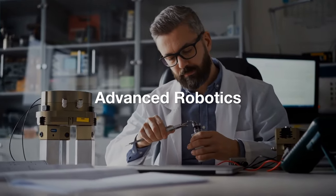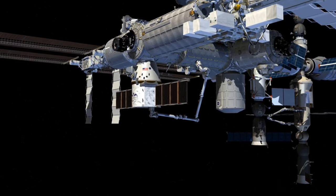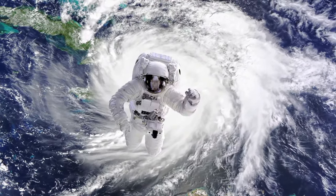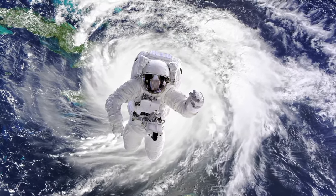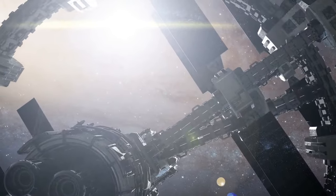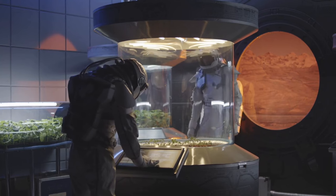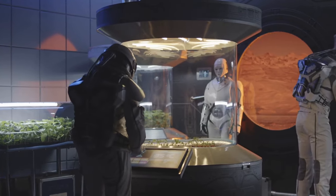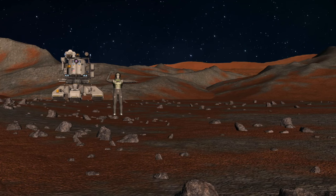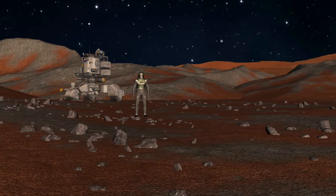Number 5: Advanced Robotics. At number five we have advanced robotics. Robots are becoming indispensable in space exploration, capable of performing tasks that are too dangerous or impractical for humans. Boston Dynamics and NASA are developing sophisticated robots like the Robonaut, designed to work alongside astronauts on the International Space Station, performing maintenance, assisting in experiments, and handling hazardous materials. Future robotic systems may be deployed to construct habitats on the Moon and Mars, mine resources, and even pilot spacecraft — with robotic teams sent ahead to prepare landing sites and build initial infrastructure before human crews arrive.